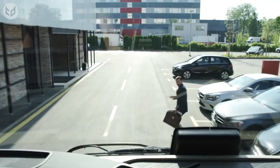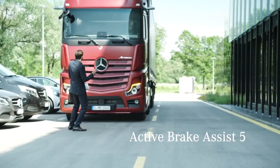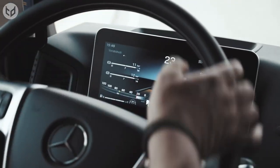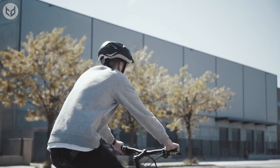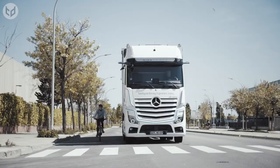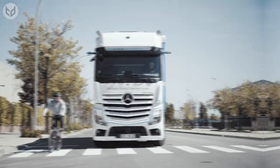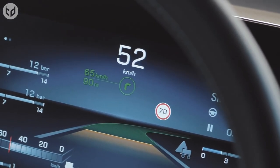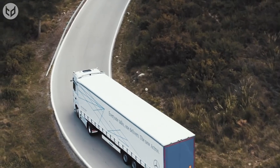Safety is of the utmost importance, and the Actros does not disappoint. It comes equipped with a host of advanced systems, such as lane departure warning, automatic emergency braking, and a 360-degree camera system, ensuring that you and your cargo are always protected. The Actros is also built to last, with a robust and durable construction that can withstand the demands of long-haul trucking.